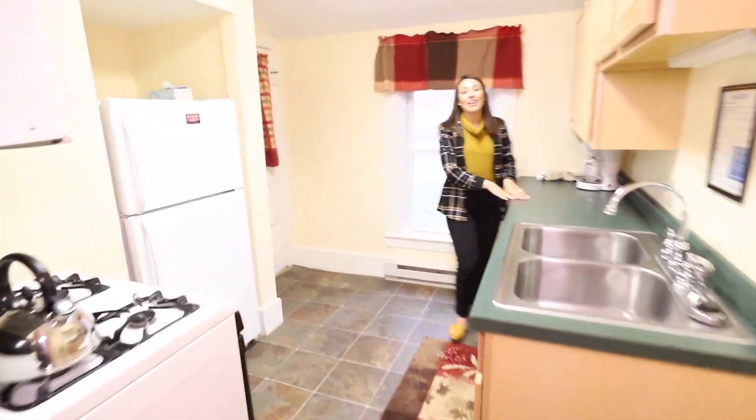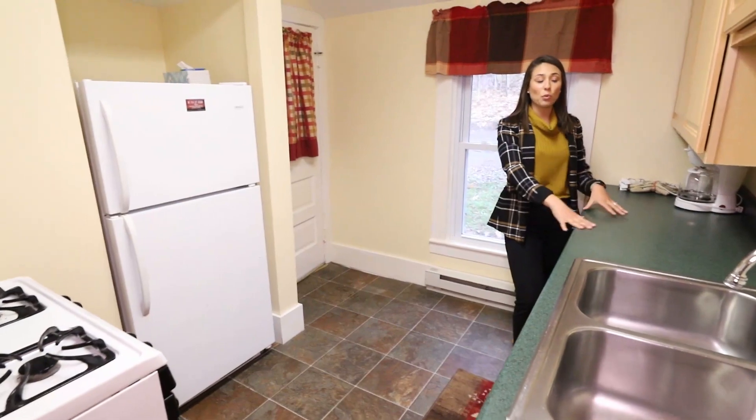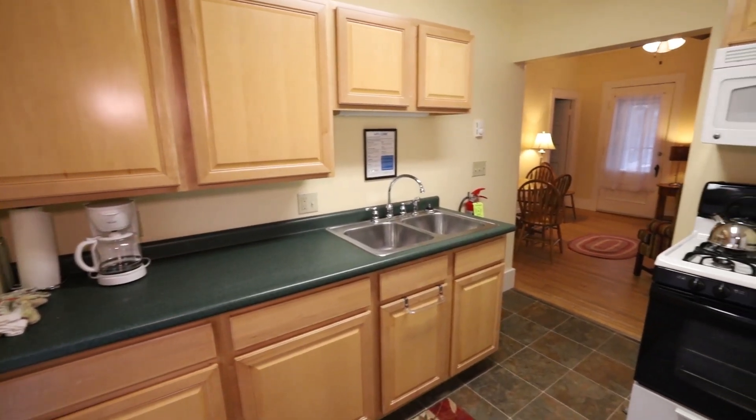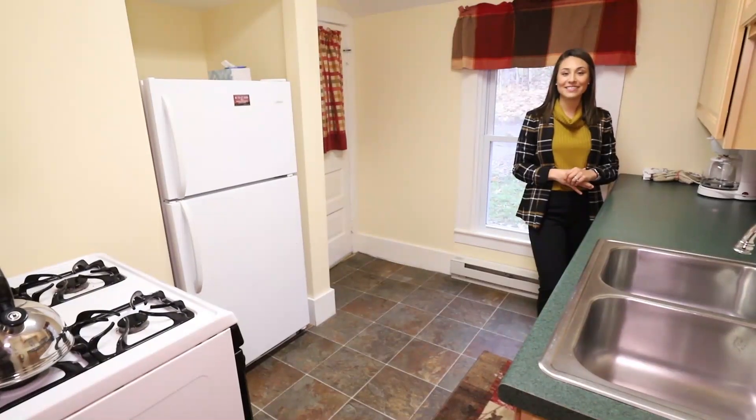Hickory Cottage has enough beds to sleep seven people, and it has a wonderful kitchen as well. We have a microwave, a stove, sink, and a refrigerator, plus plenty of cabinet space to store those snacks for the kids.